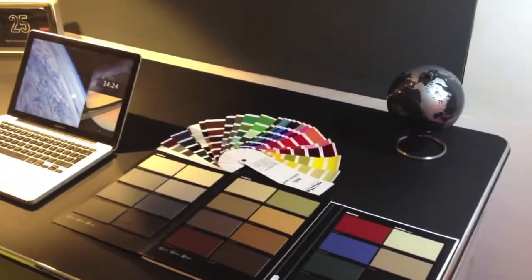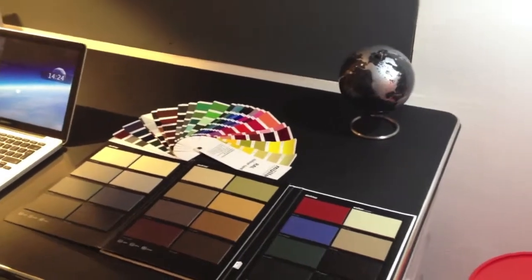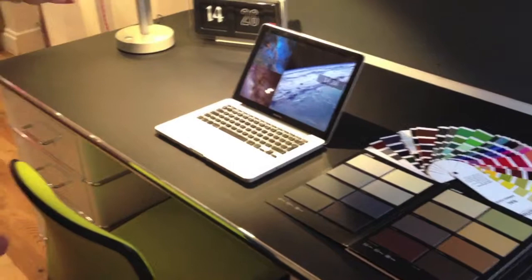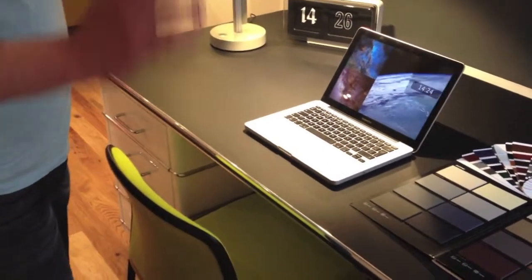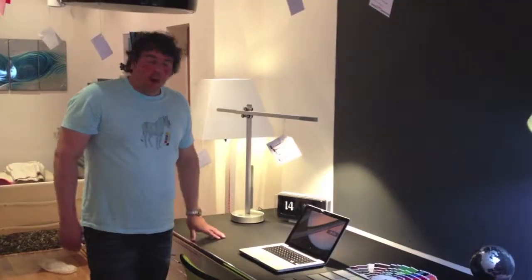We can do the desk with cut-outs for drawers and for cables. We can do pretty much what you want. Muller are really, really versatile, and because each one's made to order, each one's individual. So you've seen the Muller desk and the quality it offers.